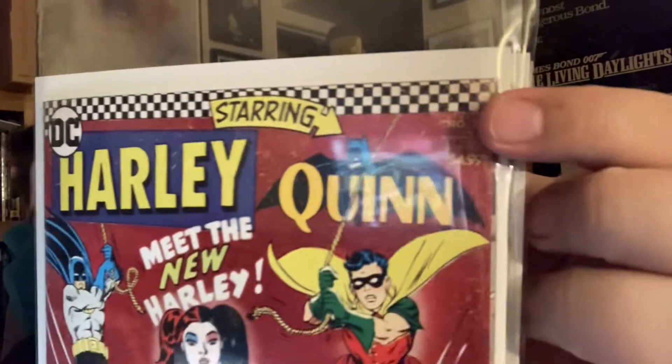The Harley Quinn classic homage variants continue. This is obviously meant to be a homage to the introduction of Batgirl, and instead of Batgirl it's Harley Quinn in the center. I hate not being able to read the numbers on these books, but I'll look it up and tell you.